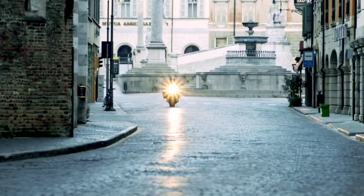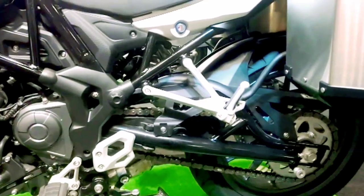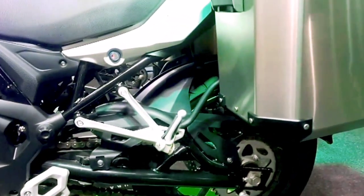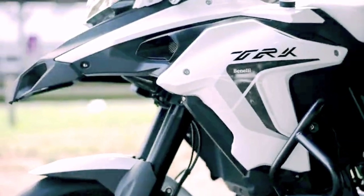The TRK-502 looks big, has enough power and features, and provides a lot of comfort. This one is actually quite accessible, which in simple words means it can be ridden by a wider range of riders.